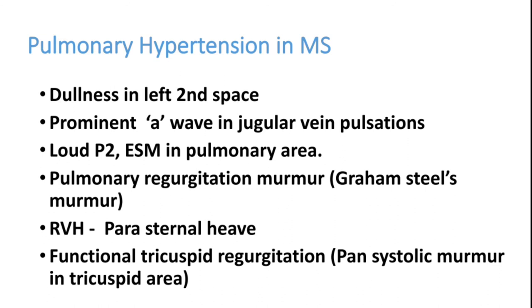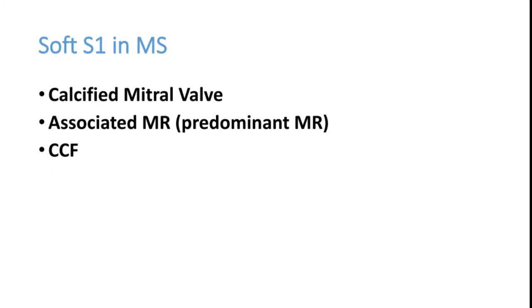If a patient has loud P2 and dullness on percussion in the left second space in mitral stenosis, think about pulmonary hypertension. Normally you get a loud S1, but causes of soft S1 in MS include: a calcified valve, an associated dominant mitral regurgitation, and congestive heart failure.